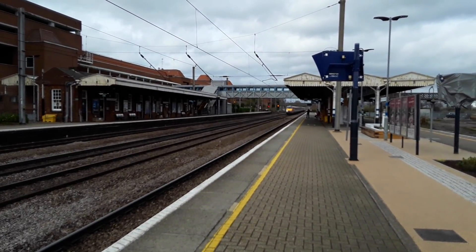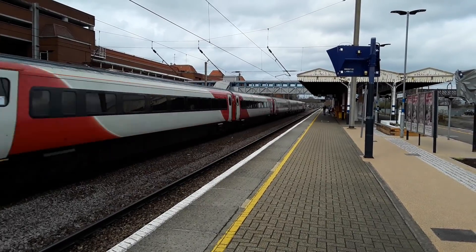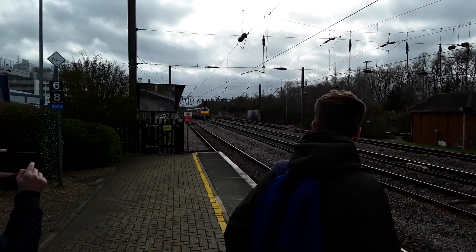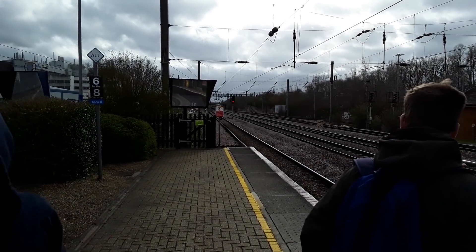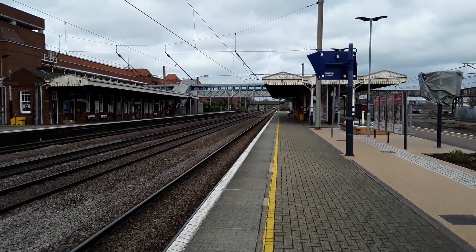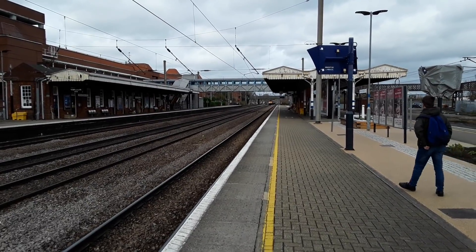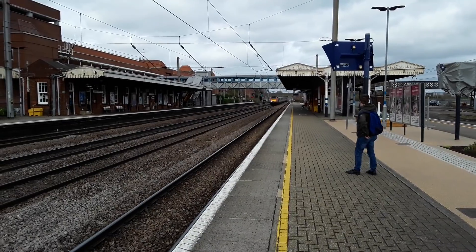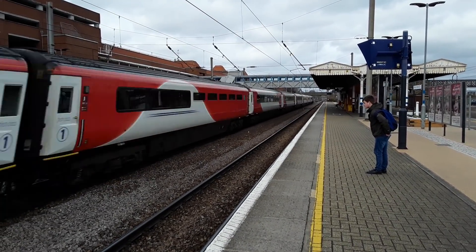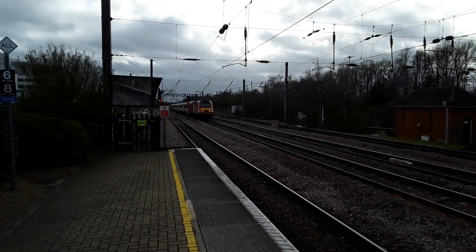The next to pass by is an LNER 225 set from Edinburgh Waverley to London Kings Cross. 82.250 leading with 91.131 trailing. Next is an LNER HST from Dundee to London Kings Cross, giving it the beans as per the norm. 43.290 leading and 43.307 trailing.